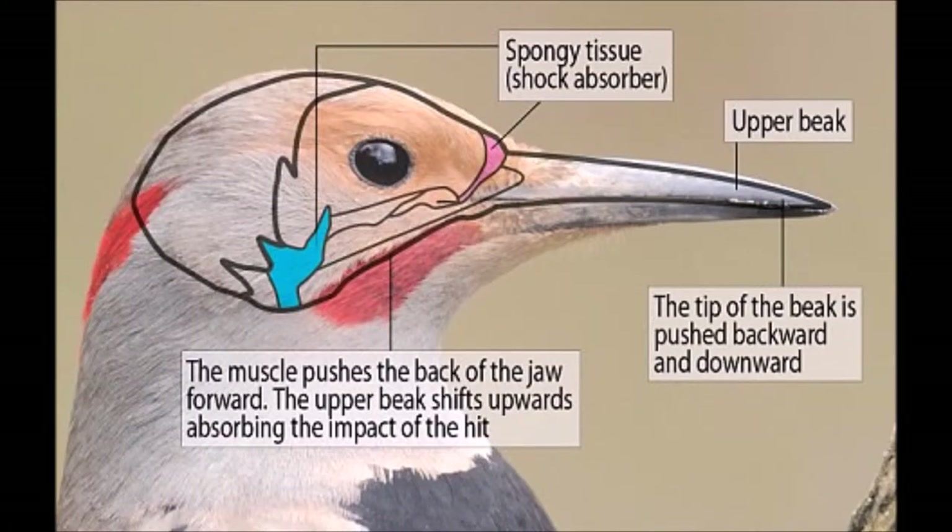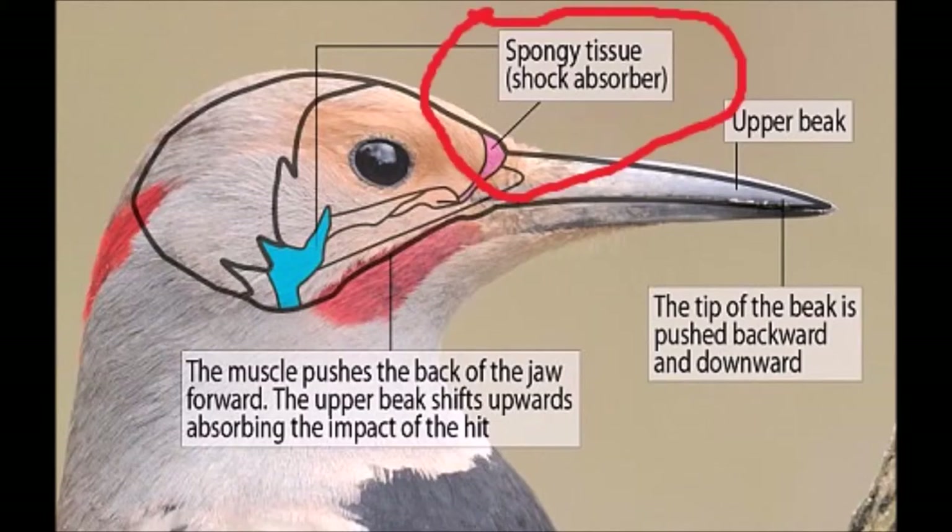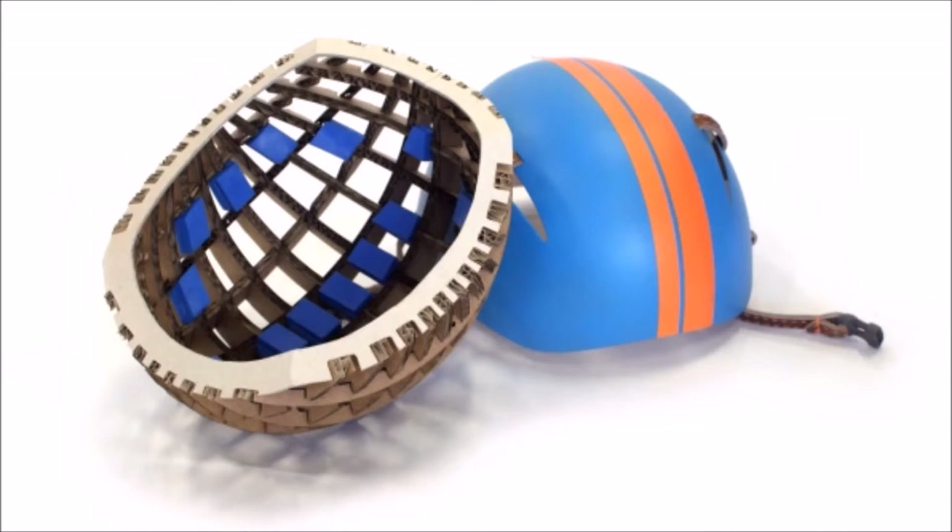However, what Surabi noticed was the area between the woodpecker's skull and beak, which are connected for most birds. Woodpeckers, instead, have a soft, cushiony cartilage which helps ease the blow from the repeated headbanging. This observation was the key in Surabi's development of his new line of helmet, the Cranium helmet.